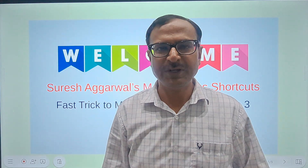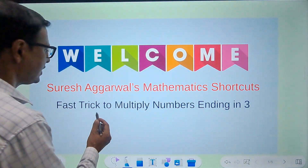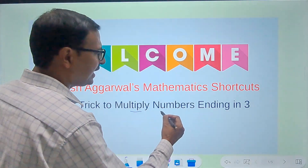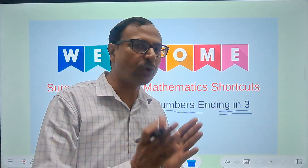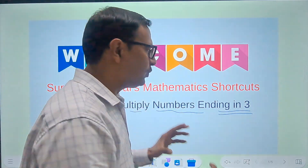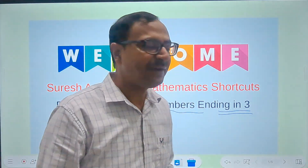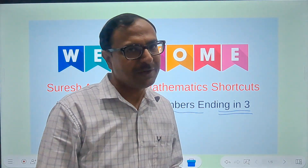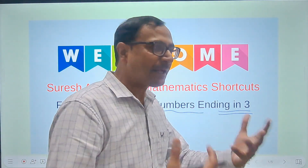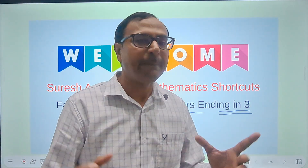Today in this video I'm going to tell you how to multiply some special numbers which are ending in 3. Yes, both numbers we are going to multiply are going to end in 3. You will see how Vedic maths will help you a great deal in increasing your speed of multiplying numbers, and obviously higher calculations also become so easy when you are good at basic calculations.